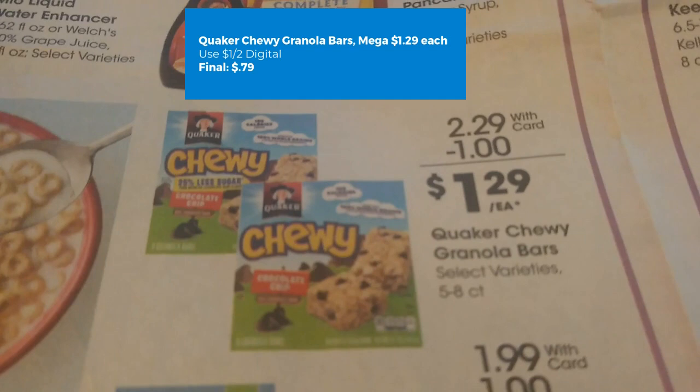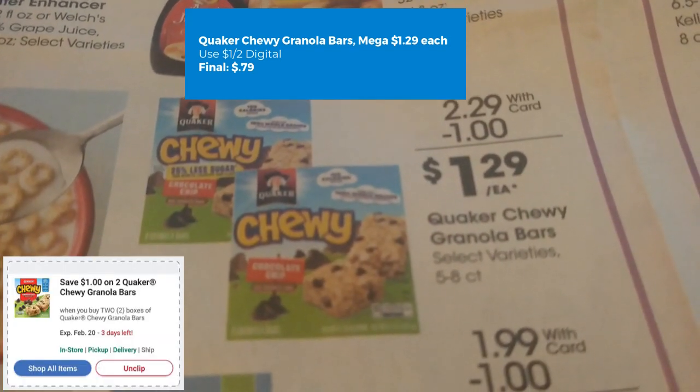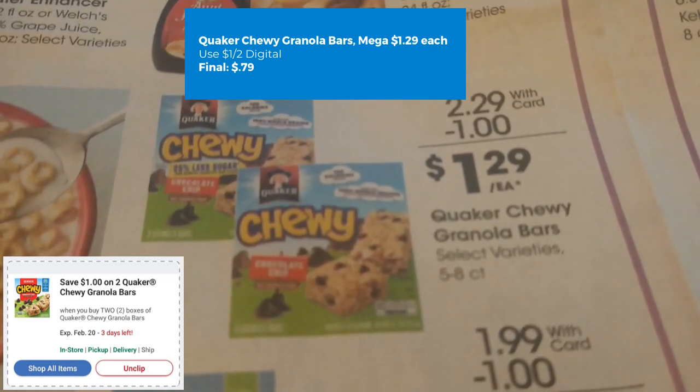Quaker Chewy Granola Bars are $1.29 this week on mega sale. We do have a $1 off two digital coupon available, making your final cost for two of them just $0.79 each.